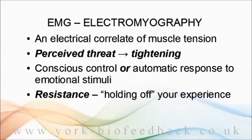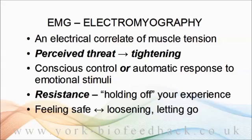So, if feeling threatened leads to muscle tightening, the opposite is also true. Loosening, letting go of muscles, goes with feeling safe. I think having an emotional sense of safety or security is not simply the absence of threat; it's a positive emotional state in its own right. And that's something we all need as a resource. Being able to let go of muscle tension is a useful component of that.